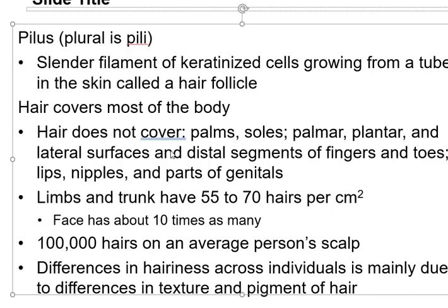You do not have hair on your palms, the soles of your feet, the sides of your body or lateral surfaces, the distal segments of your fingers and toes, on your lips, on your nipples, and some parts of your genitalia.